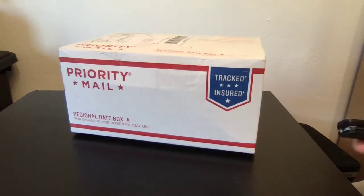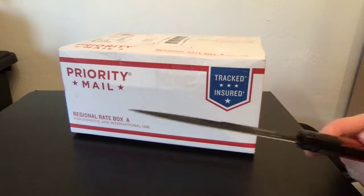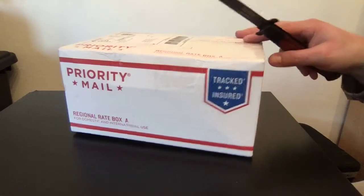While I had the unboxing knife out — actually, I didn't have it out. I closed it up again. I thought I'd unwrap the other thing that I picked up today.